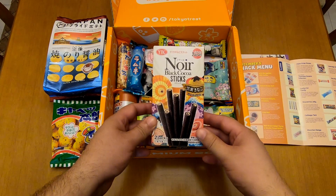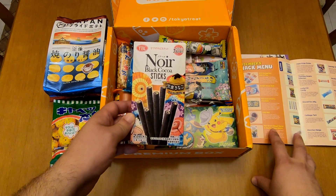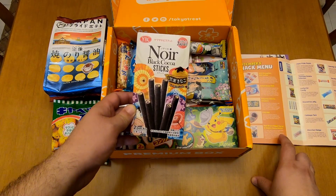Next, we have a premium item. It's the Noir Brown Sugar Syrup and Kinako Cocoa Sticks.